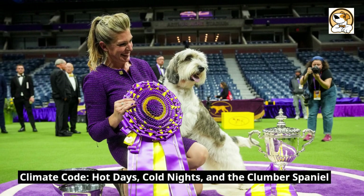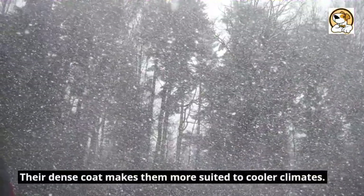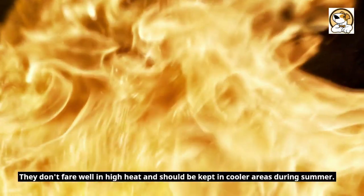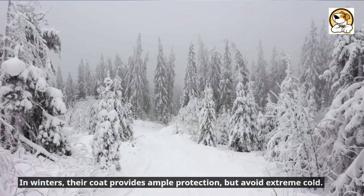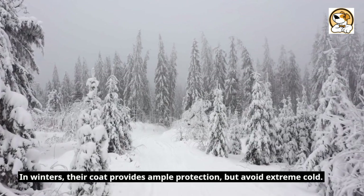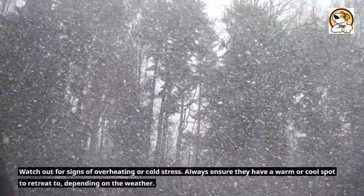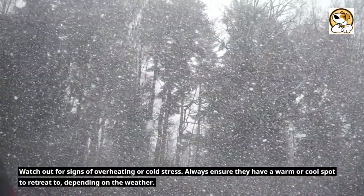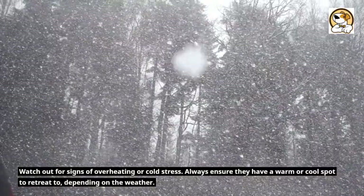Climate code — hot days, cold nights, and the Clumber Spaniel. The dense coat makes them more suited to cooler climates. They don't fare well in high heat and should be kept in cooler areas during summer. Always provide fresh water and shade during hot days. In winters, their coat provides ample protection, but avoid extreme cold. Watch out for signs of overheating or cold stress. Always ensure they have a warm or cool spot to retreat to, depending on the weather.